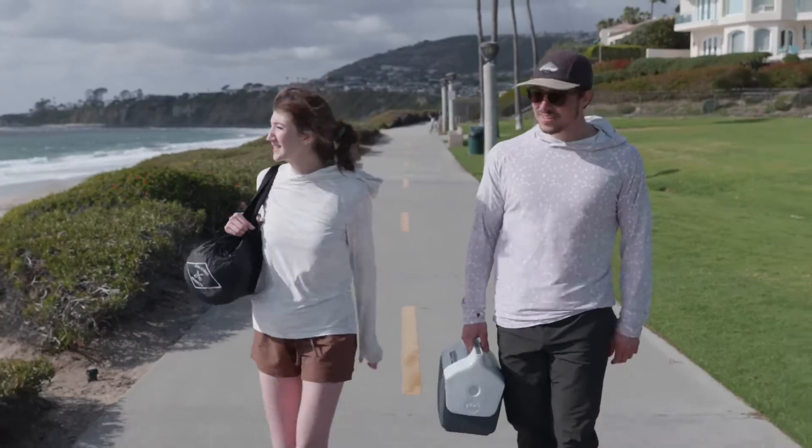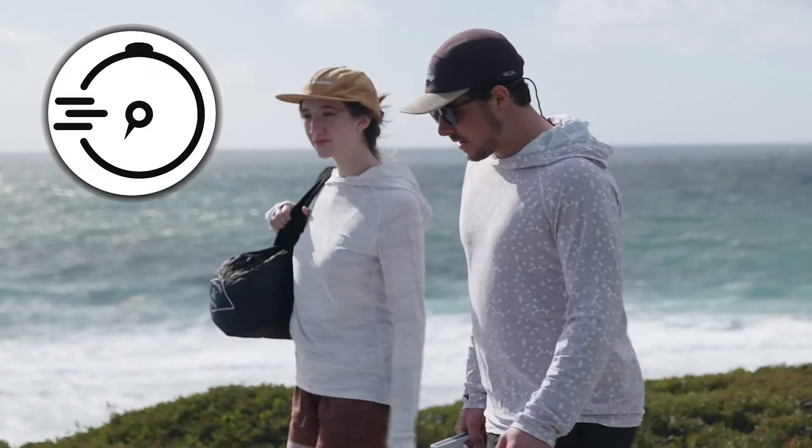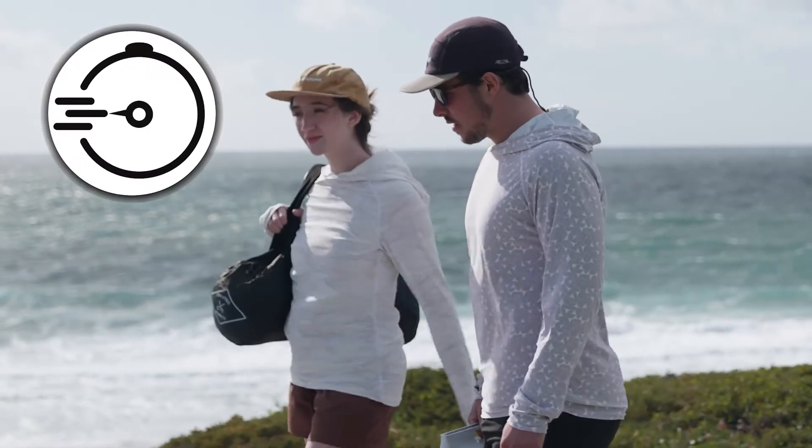Because these properties are naturally occurring and embedded into the fabric, the Sun Shirt and its UPF 50 plus rating are built to last and will never wash out.